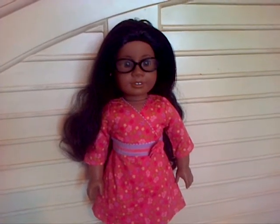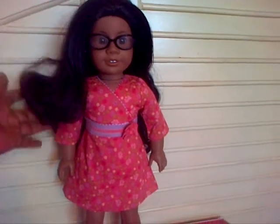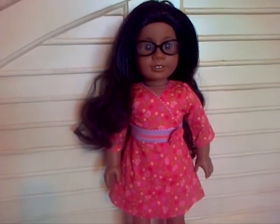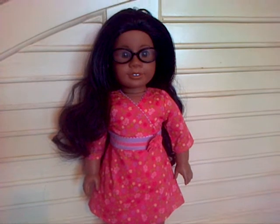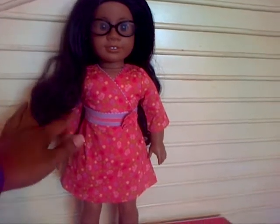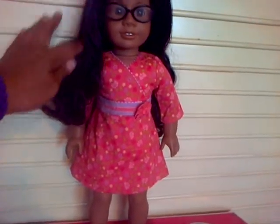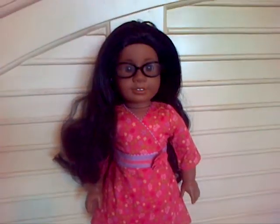I decided to re-rig her. I bought this wig from Ruby Red Galleria online. It's a dark brown wavy wig. It's beautiful. I think she came out pretty good.